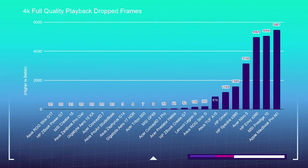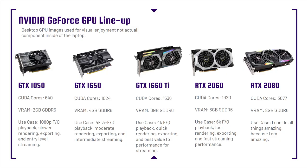Before we talk about each of the laptops, I want to jump into a quick overview of the GPUs that are most common on the market today, as well as the ones taking over — the 30 series. But first up, we have the 10 series, the 16 series, and the 20 series GPUs.